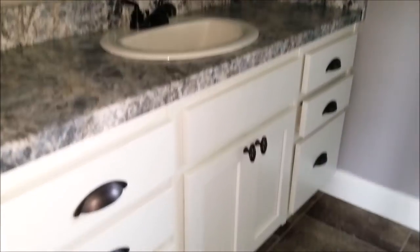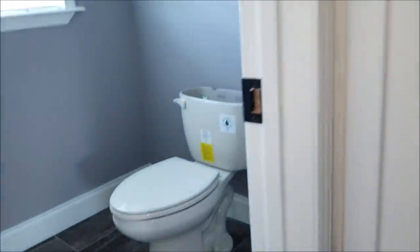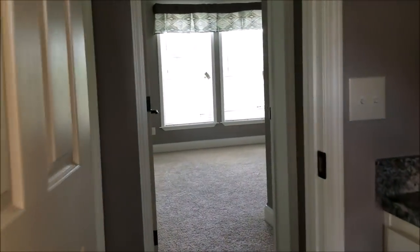Real good size spare bath with a linen pantry. It's got the deep soaker fiberglass combo tub.